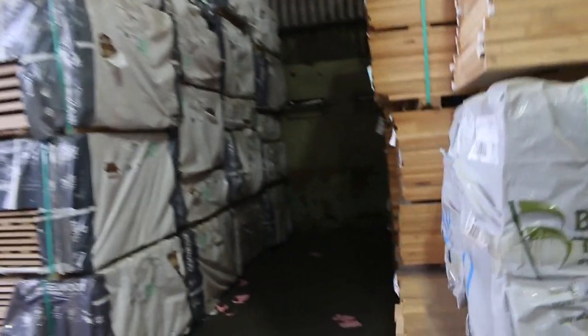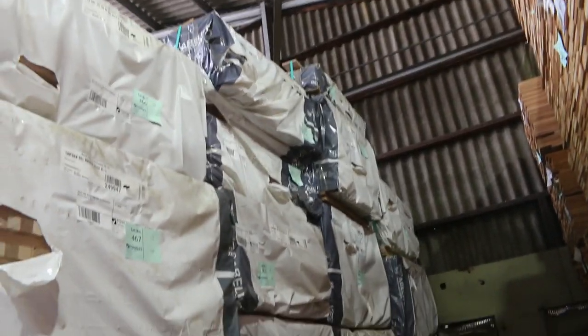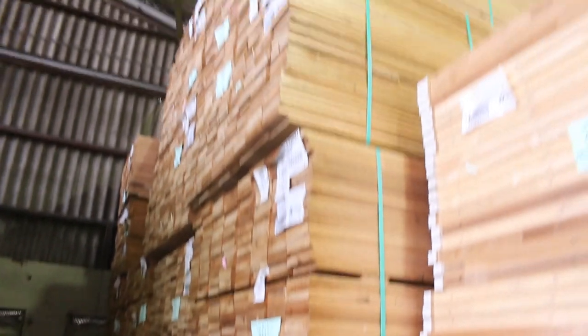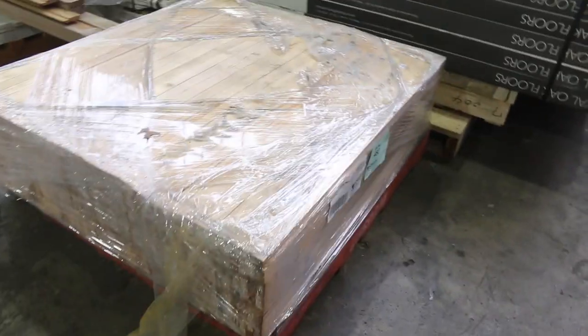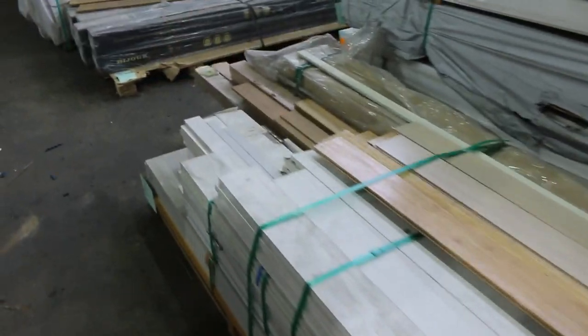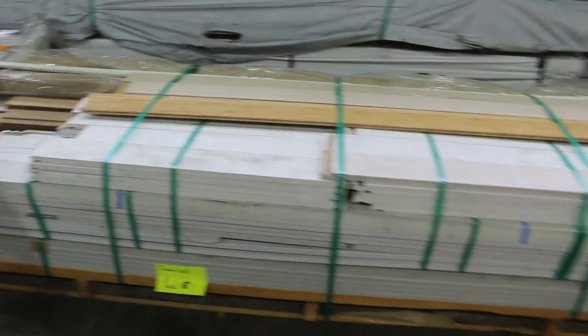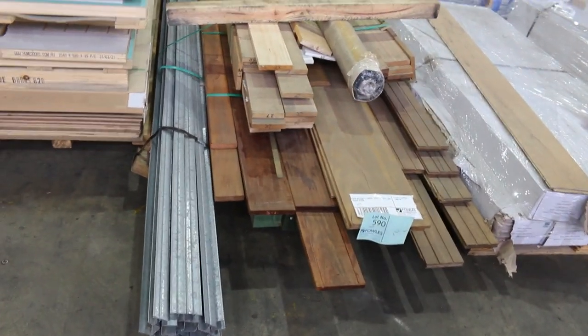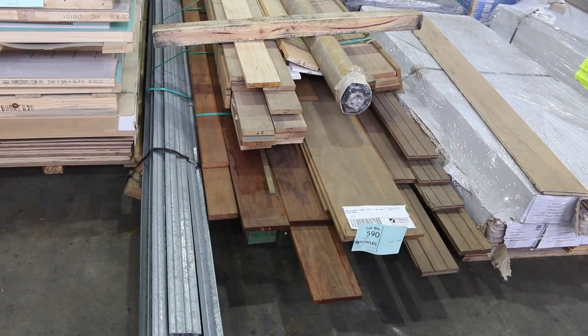Massive load of Tazzy Oak here in a variety of different sizes — I can see some 32x32 there. On the right-hand side, we've got a heap of Silver Top Ash decking in the 135x19. More Tazzy Oak shorts, Lot 482 — a pack of 42x19, 1.2-metre lengths. That'll be cleared to the highest bidder. As will Lot 483, a mixed pallet of door jams with cedar lining boards and more. Lot 590 is another mixed pack — all sorts of hardwood, steel channel, flooring — highest bidder gets that one.